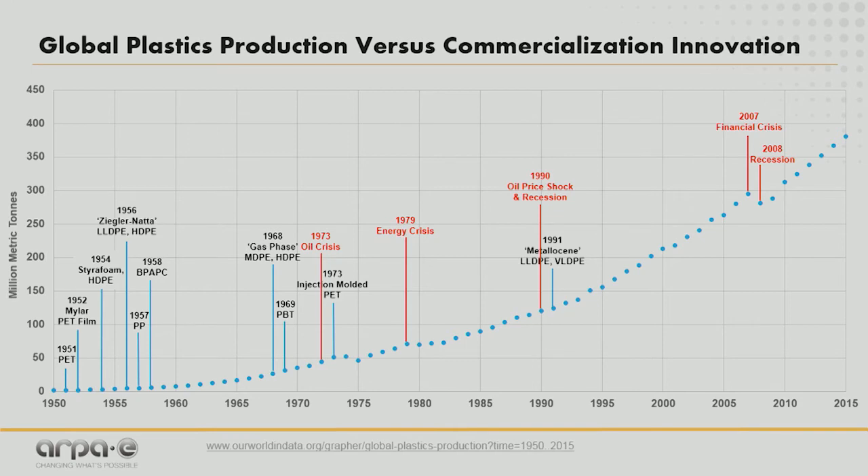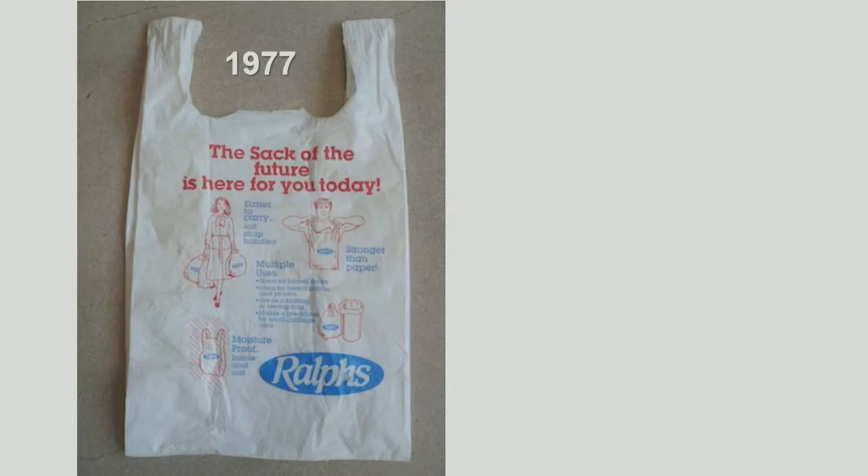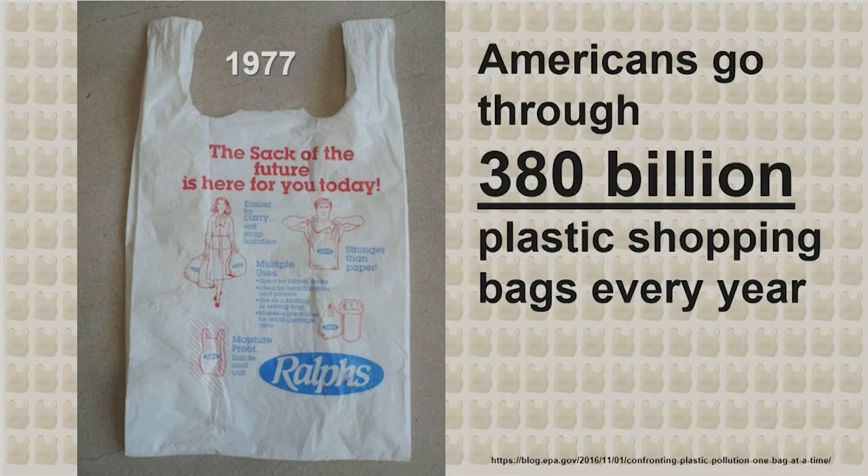These materials were considered to make our life easier. In fact, Life Magazine ran a celebration of the Throwaway Society. One of the innovations making life easier was the sack of the future — the t-shirt sack developed back in 1977. This was stronger than paper, easier to carry, and moisture-proof. Today, Americans go through roughly 380 billion of these sacks annually — that's more than three per day per individual living in the United States.